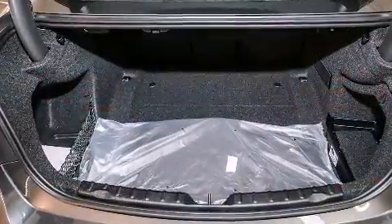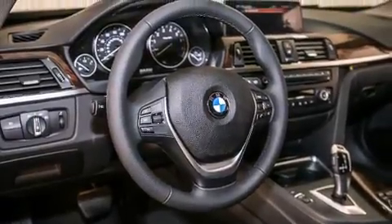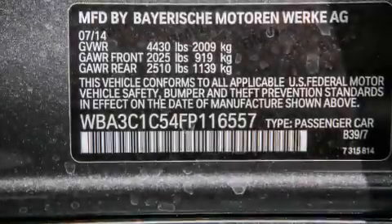Its top features and packages include the premium package, the driver assistance package, a navigation system, a rearview camera, BMW apps, comfort access, commercial-free satellite radio, and Dakota leather upholstery.